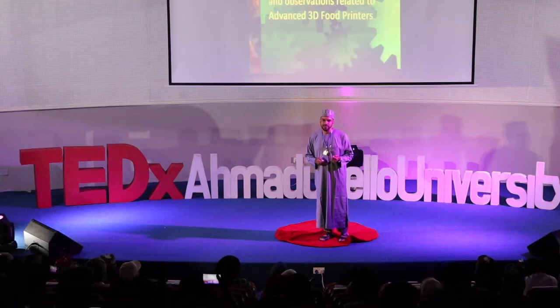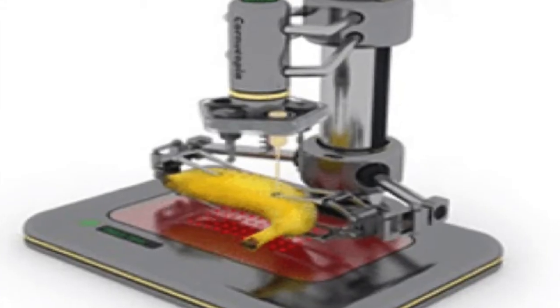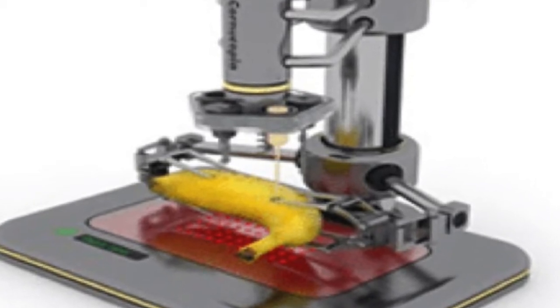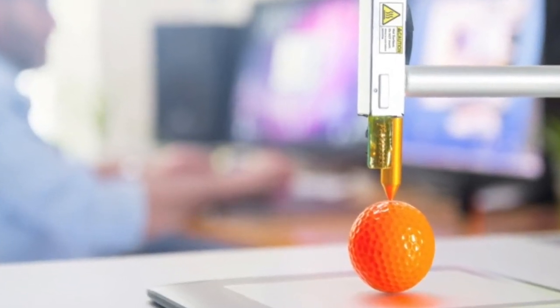My main discussion will be on 3D printers, but not just any 3D printer. You can find a lot of 3D printers online. For now we are calling them 3D printers, and I don't mean machines that simply replace a cook or a chef.